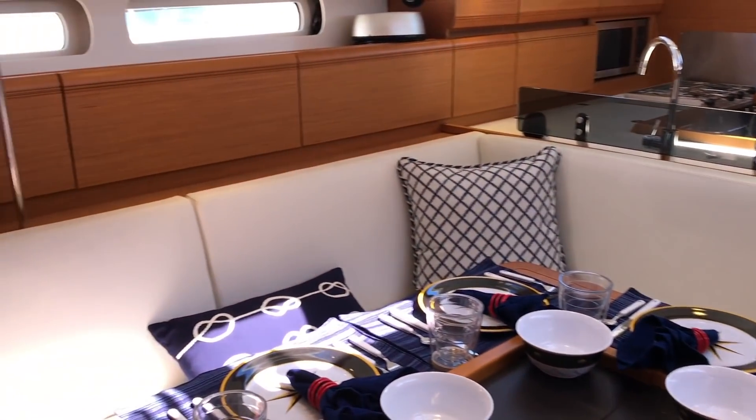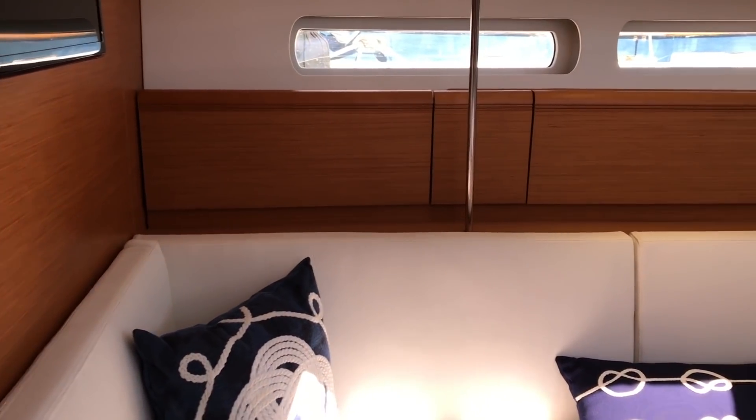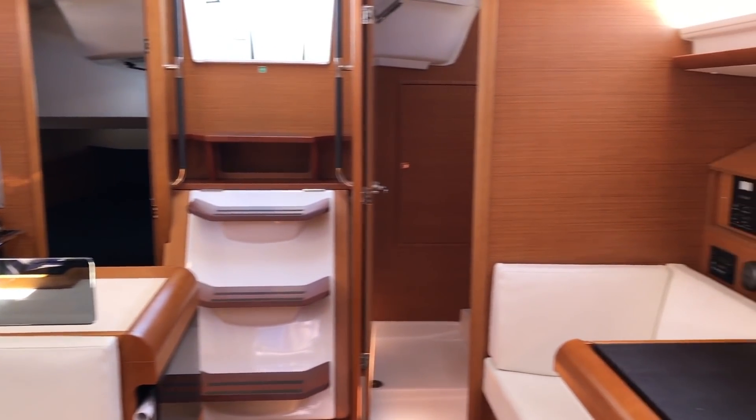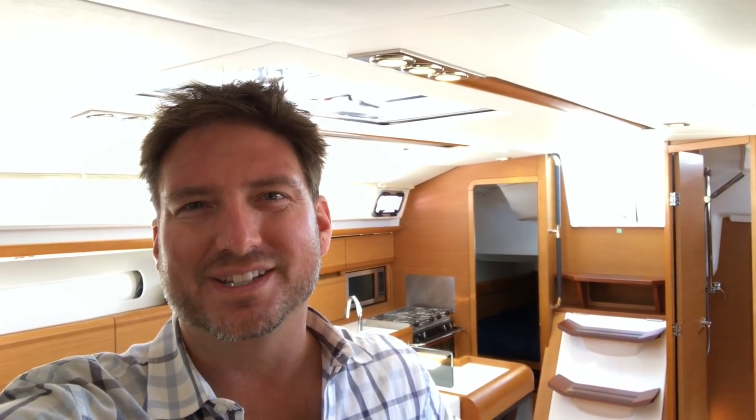This will give you another perspective of the salon looking aft. I hope you found this video walkthrough to be helpful and informative. If you'd like more information regarding this 2013 Jeanneau 409 Sun Odyssey, please feel free to contact myself, Ian Vanteil, at any time day or night. Thank you again — I look forward to hearing from you and hopefully earning your business.